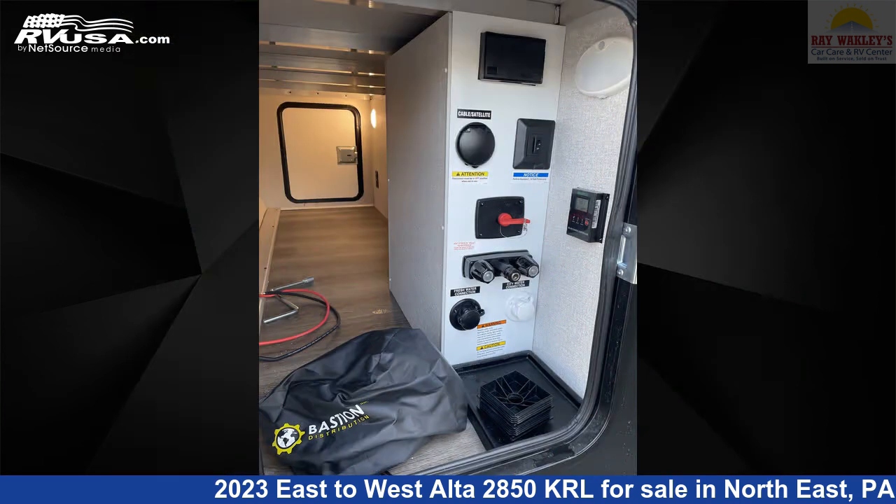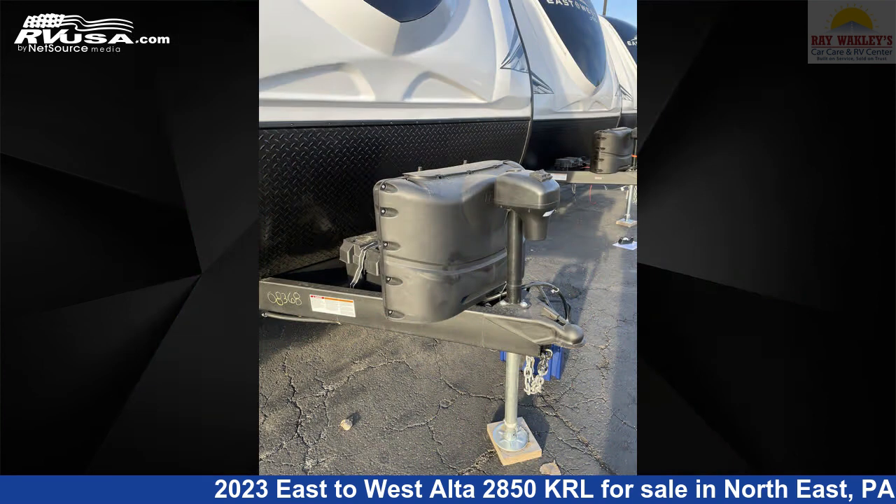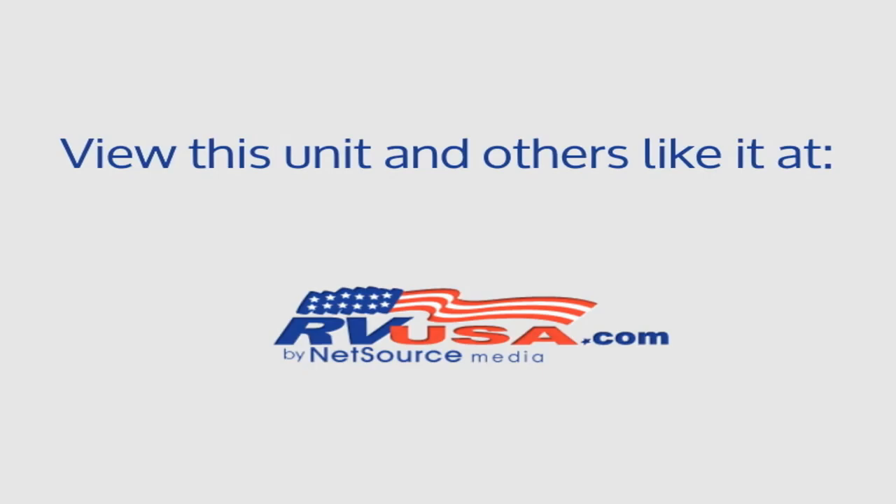The unloaded weight of this 2023 East to West Alta 2850 KRL is 6,851 pounds. For more information and pricing on this unit, and to see all units available for sale by Ray Wackley's RV Center, visit rvusa.com.